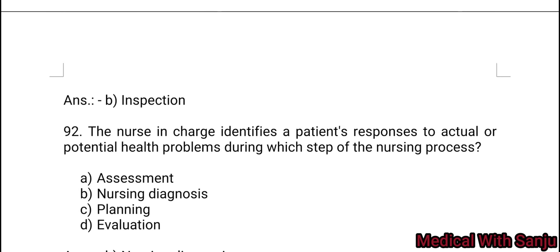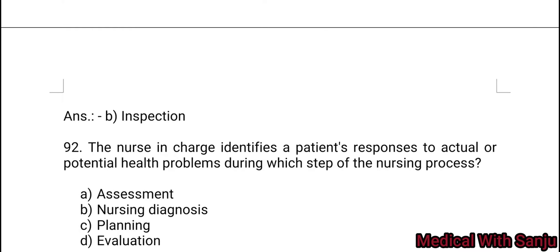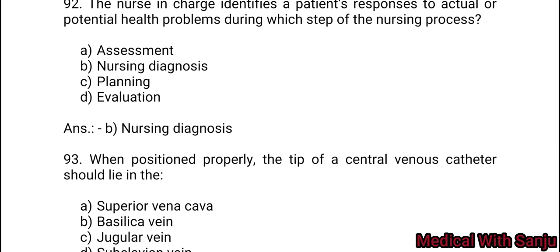Question 92: The nurse in charge identifies a patient's response to acute or potential health problems during which step of the nursing process? Option A: assessment. Option B: nursing diagnosis. Option C: planning. Option D: evaluation. Answer: nursing diagnosis.